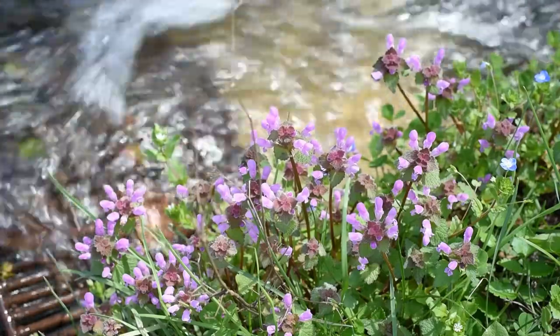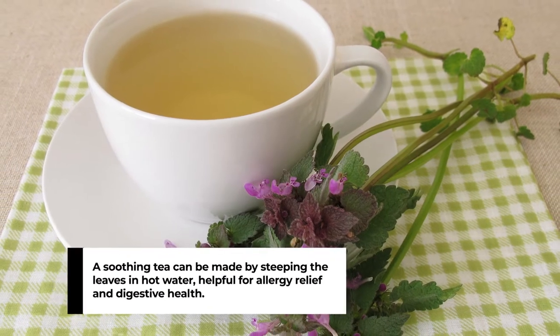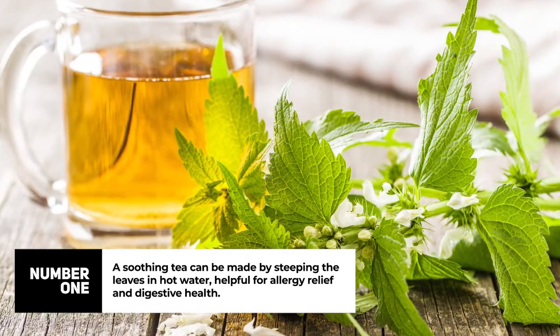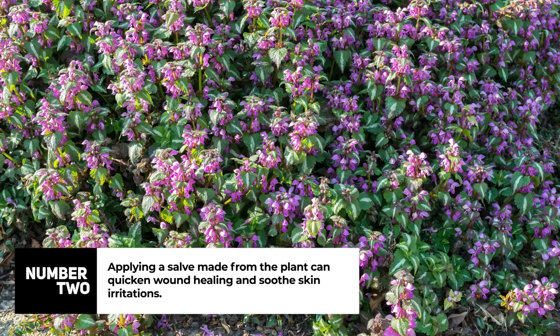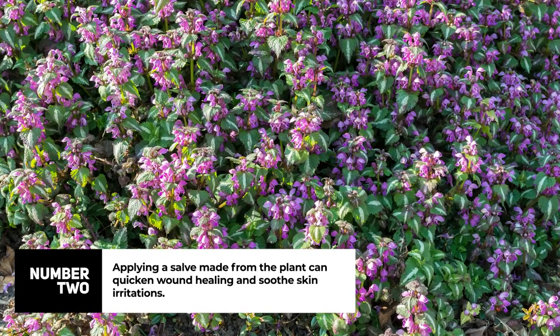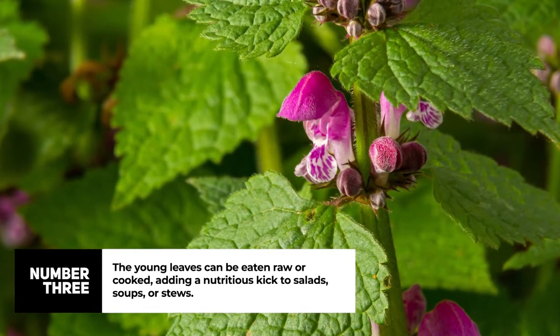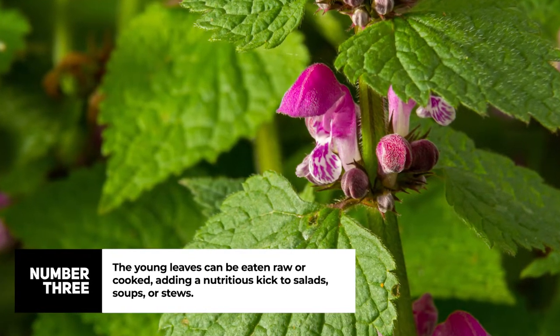Purple dead nettle can be utilized in several ways. Number one, a soothing tea can be made by steeping the leaves in hot water, helpful for allergy relief and digestive health. Number two, applying a salve made from the plant can quicken wound healing and soothe skin irritations. Number three, the young leaves can be eaten raw or cooked, adding a nutritious kick to salads, soups, or stews.